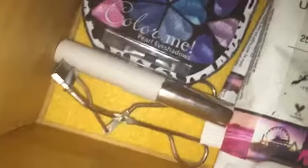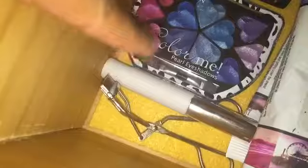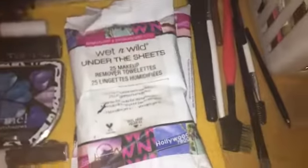Moving on down, we have my Elf Volumizing Mascara and my eyelash curler. Next to it, we have two packs of Wet n' Wild Makeup Remover, 25 wipes in each pack. I actually need to get more because I'm running out.